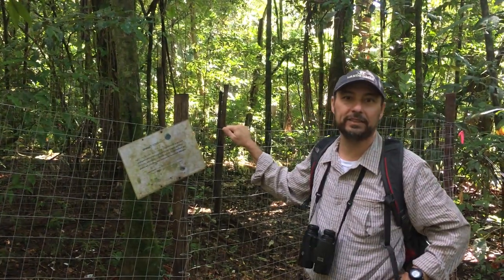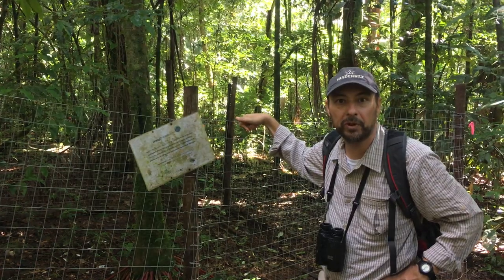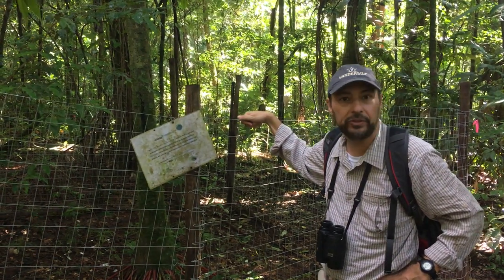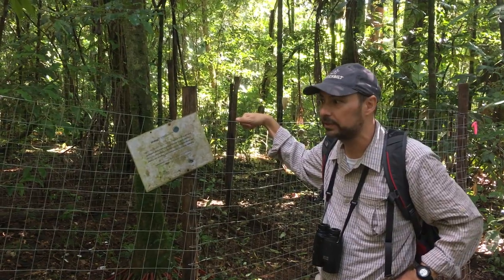Hi, I'm Mauro Galetti from São Paulo State University. Here's our exclosure plot where we're trying to simulate the extinction of large mammals in the Atlantic forest.